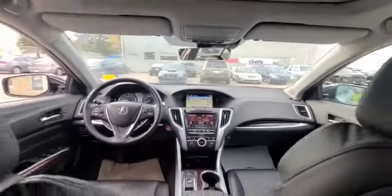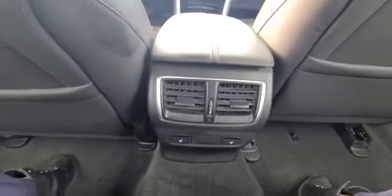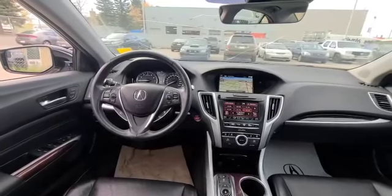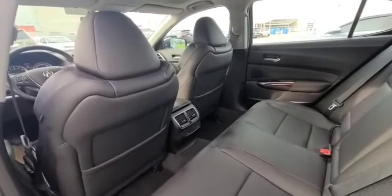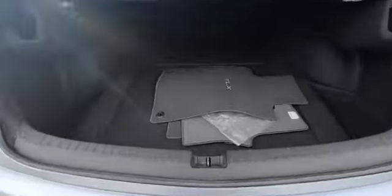Let's not forget a nice sunroof and some heated seats in the back. And of course you have your push to start. This is a really, really nice car. Your trunk space — lots of room. You can put the seats down.